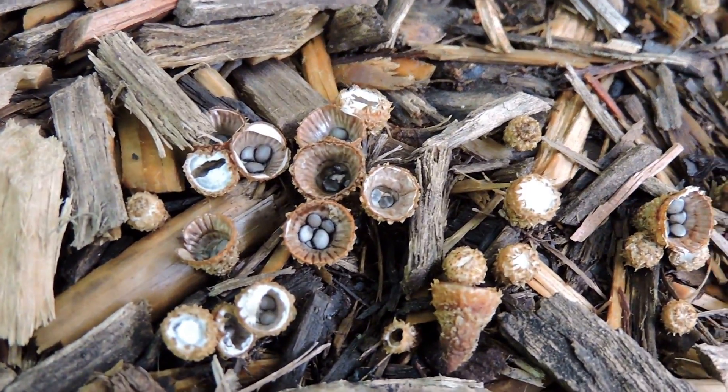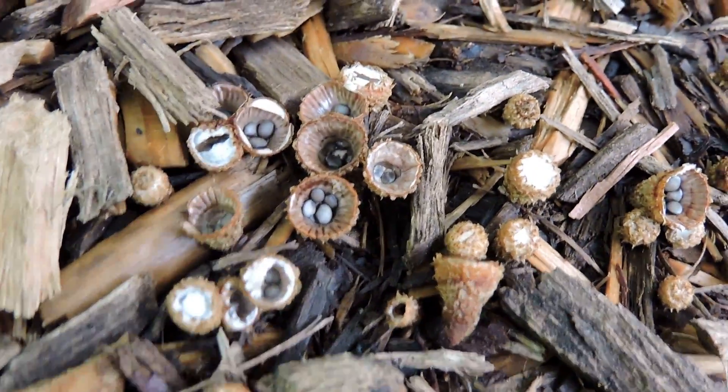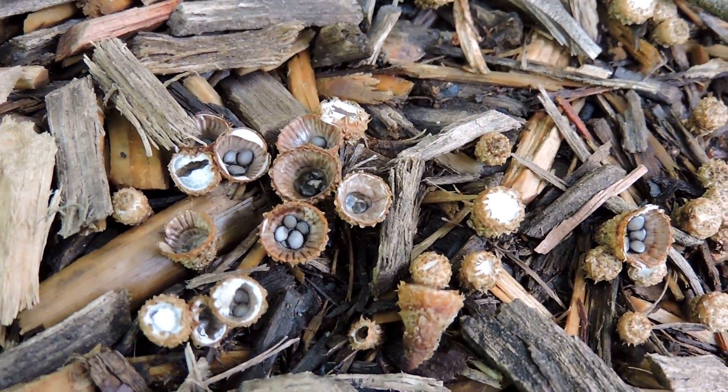These are built for dispersal of the spores in a very unique way, because what happens is when a water drop hits it, it shoots the spore out and it lands in a new place where hopefully it'll re-root.